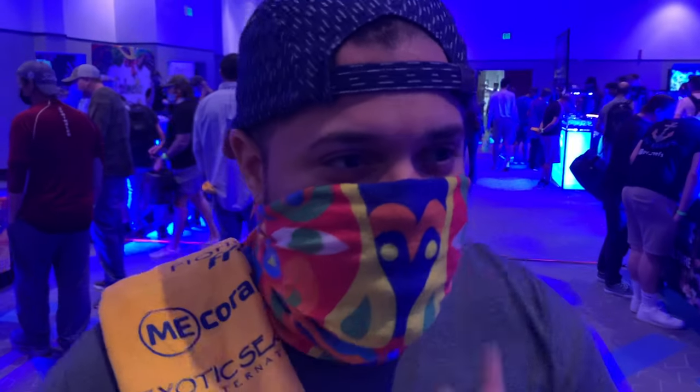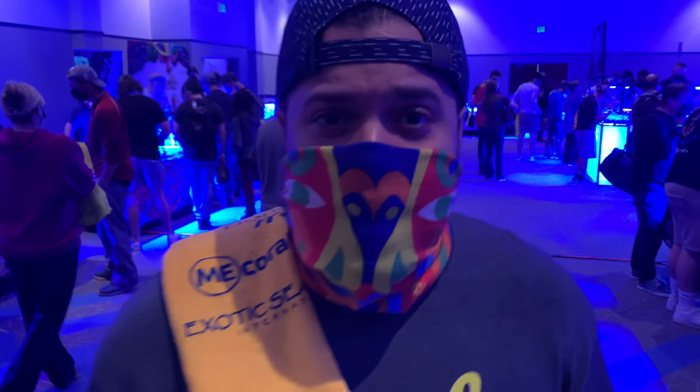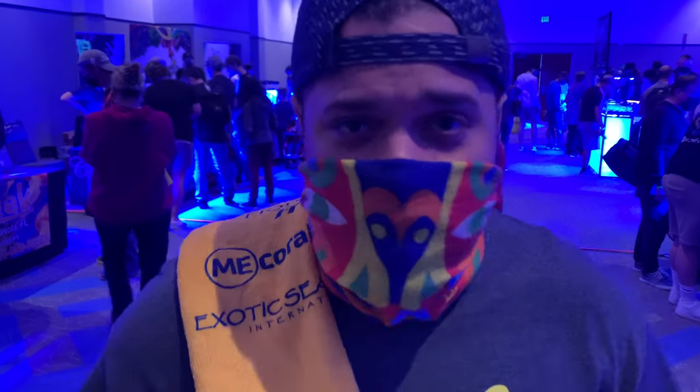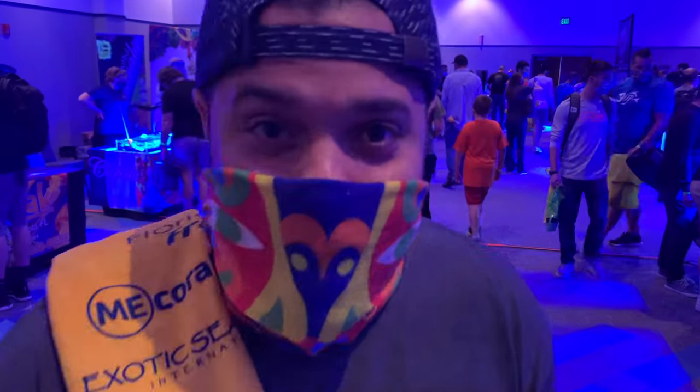Got my protection on, let's walk around so we can see all the really cool booths. This is the first show of the year, and with COVID and everything it's been super hard to get these shows going. Let's see what they've got, come on.